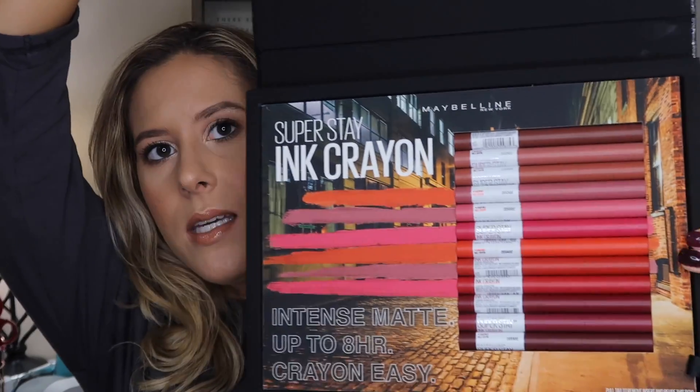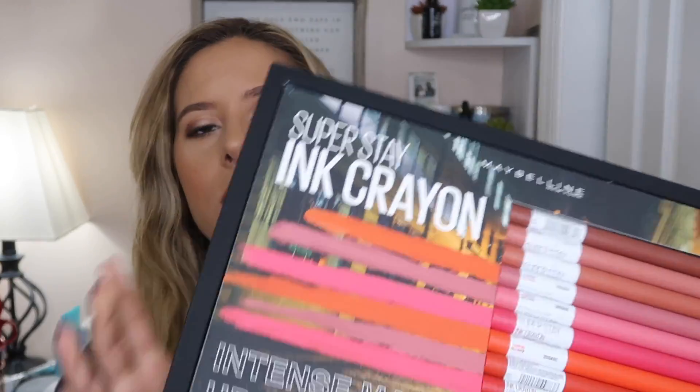Next up are these lip crayons — these are the Maybelline New York ink crayon lipsticks. They actually sent these to me in PR as well, so I have all of the colors behind me. I'll link the unboxing of those, but since I already have these shades I'll probably give the new ones to a friend. These are beautiful — I'll go ahead and swatch them using the older ones I have.